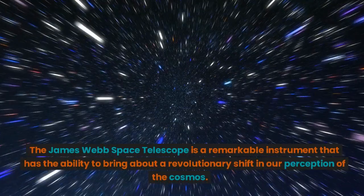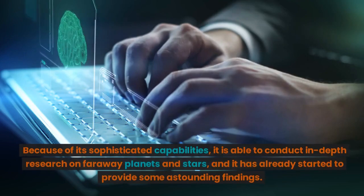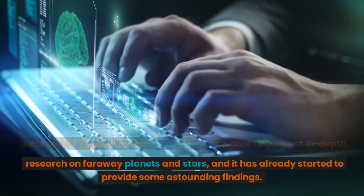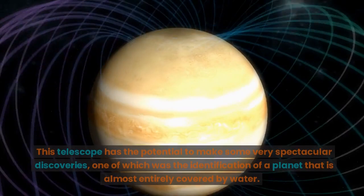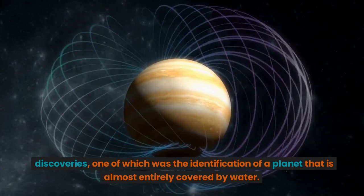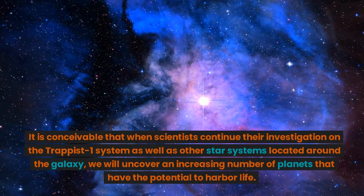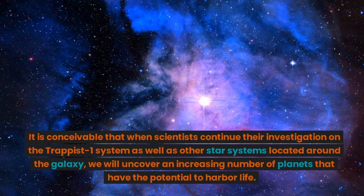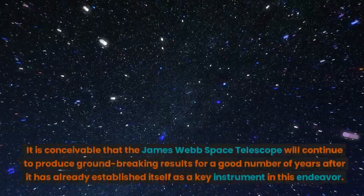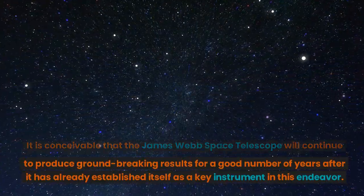The James Webb Space Telescope is a remarkable instrument that has the ability to bring about a revolutionary shift in our perception of the cosmos. Because of its sophisticated capabilities, it is able to conduct in-depth research on faraway planets and stars, and it has already started to provide some astounding findings. This telescope has the potential to make some very spectacular discoveries, one of which was the identification of a planet almost entirely covered by water. It is conceivable that as scientists continue their investigation of the TRAPPIST-1 system as well as other star systems around the galaxy, we will uncover an increasing number of planets that have the potential to harbor life. The James Webb Space Telescope will likely continue to produce ground-breaking results for many years to come.